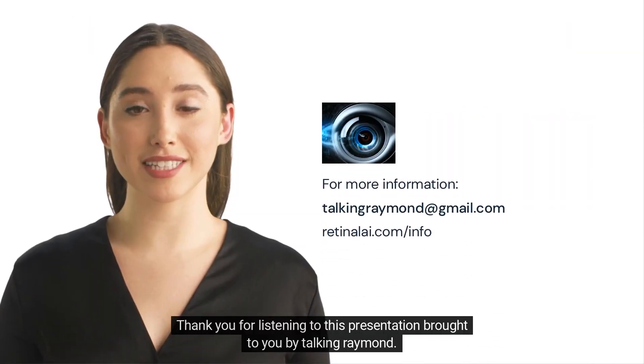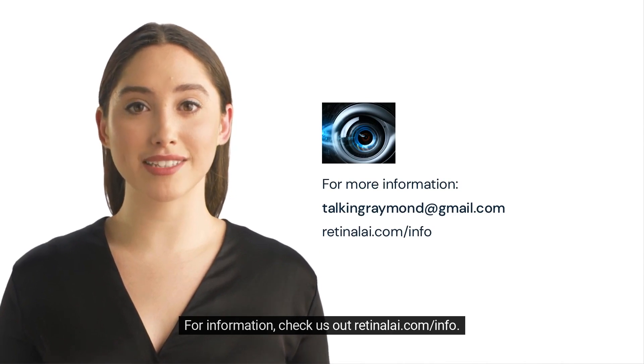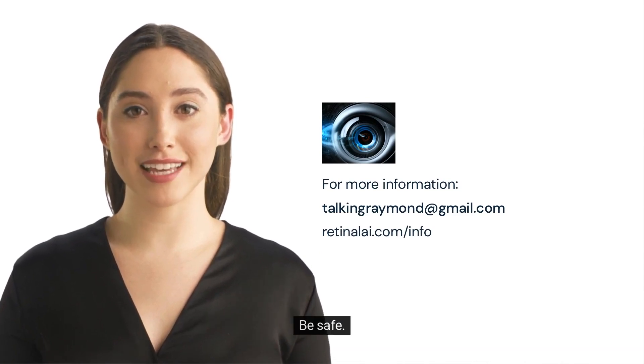Thank you for listening to this presentation brought to you by Talking Raymond. For information, check us out at retinali.com/info. Be safe. Love you.